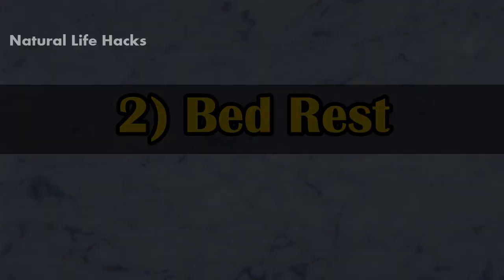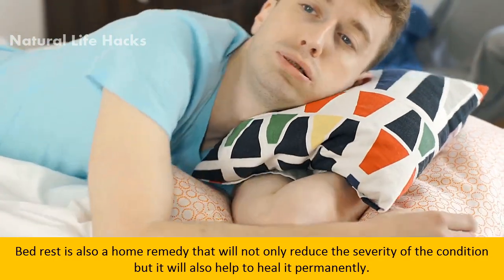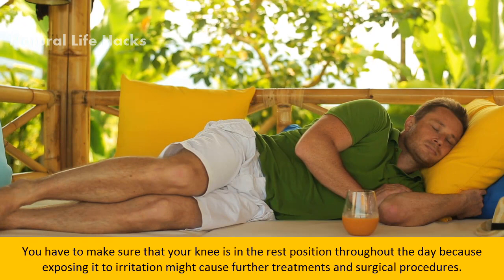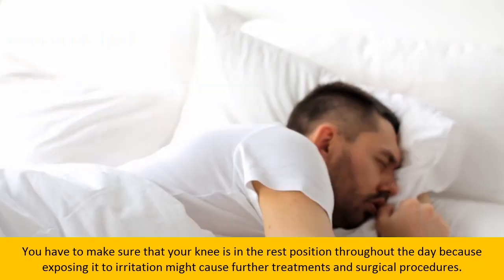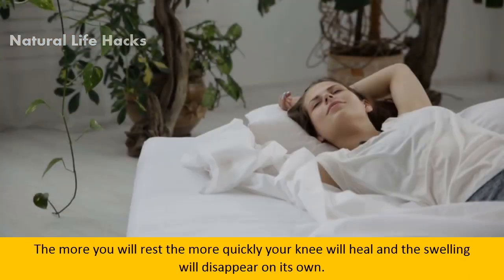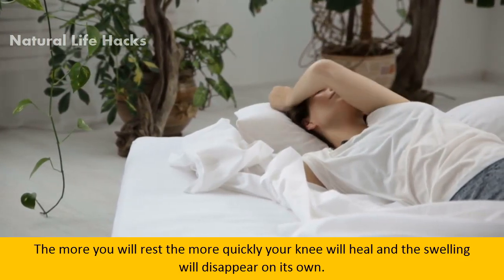Bed rest is also a home remedy that will not only reduce the severity of the condition but will also help to heal it permanently. Make sure that your knee is in a rest position throughout the day, because exposing it to irritation might require further treatments and surgical procedures. The more you rest, the more quickly your knee will heal and the swelling will disappear on its own.